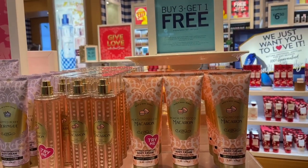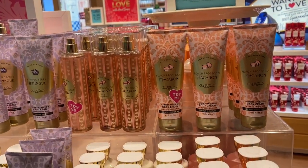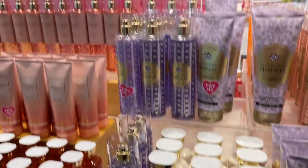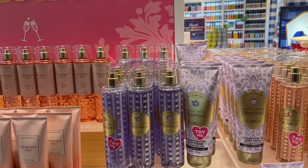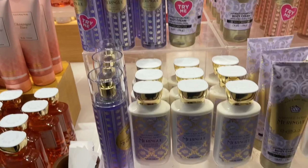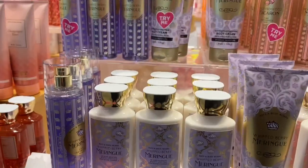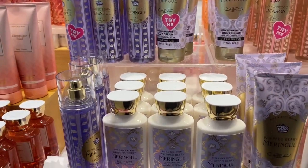I am at the Water Tower location on Michigan Avenue in Chicago. I feel like it took them forever to come out with this collection, but I'm so glad that the Champagne Brunch is here at this store. They have all of the mists, so if you are from Chicago, definitely grab those. Specifically, the Pear Crème Brûlée — I really like that one — as well as the Bubbly Rosé.